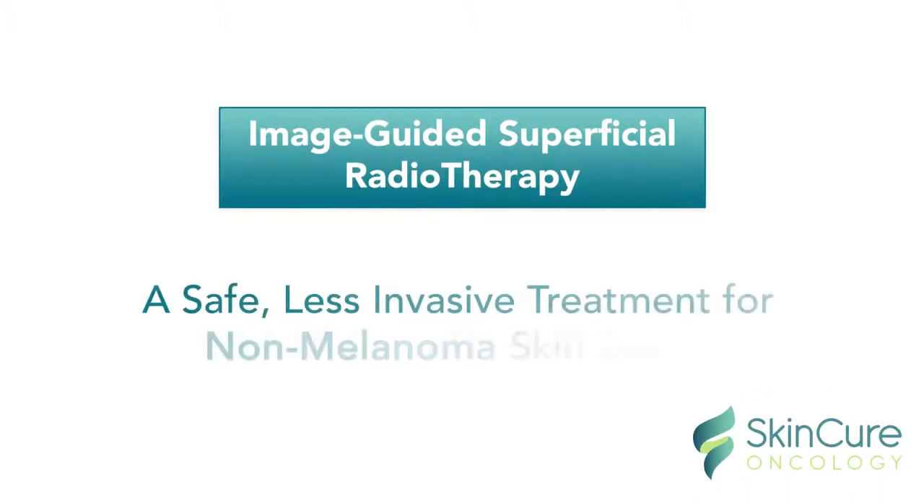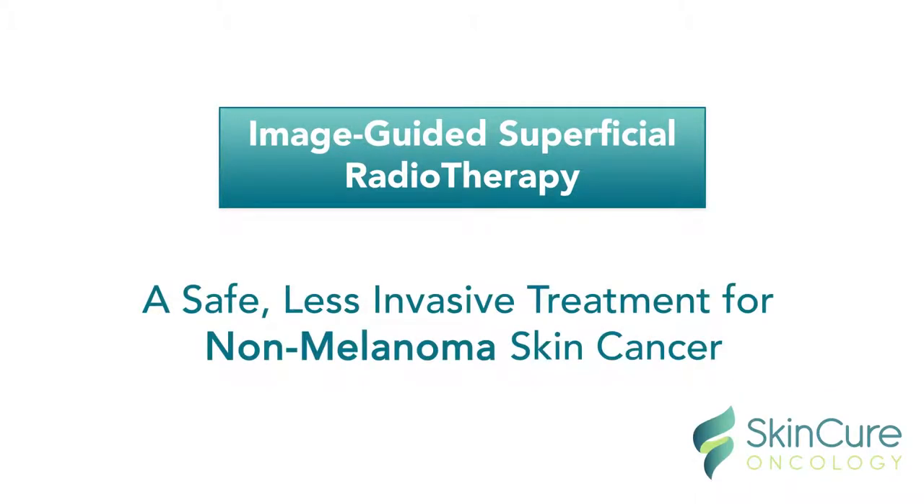Introducing IGSRT, a safe, less invasive treatment for non-melanoma skin cancer.